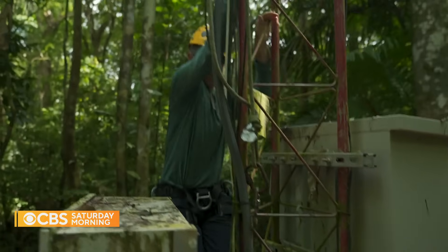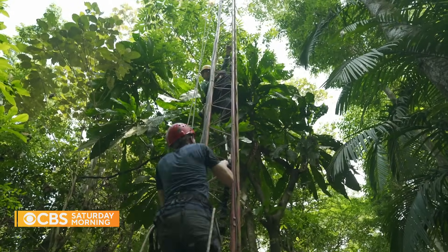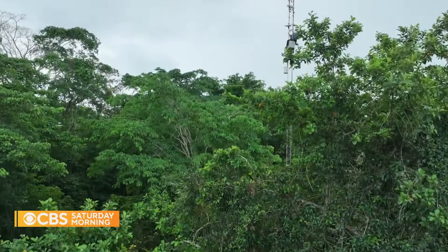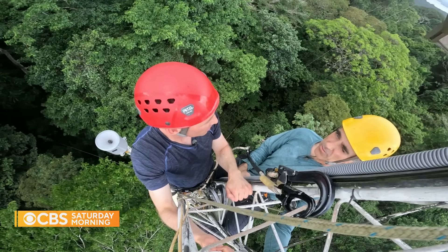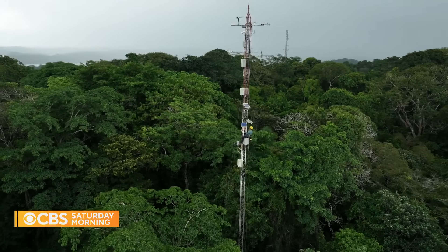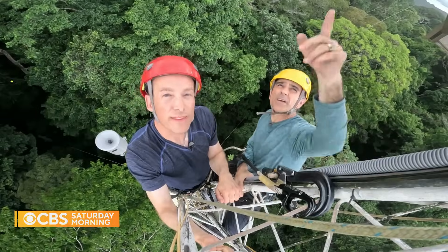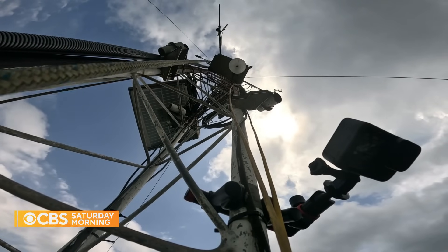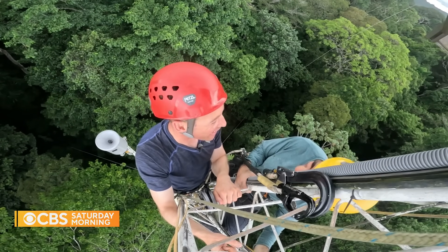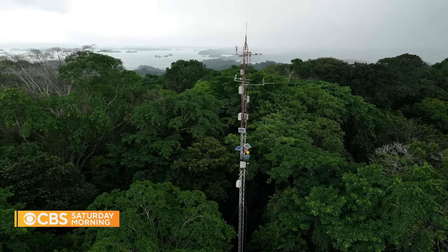It makes the research here on the island even more critical, which can include climbing a nearly 150-foot tall weather tower that houses sensors collecting data on the health of this forest. We run a network of sensors spread over all of Panama. Sergio Dos Santos, a project manager, says some sensors help determine whether the forest is absorbing or emitting carbon dioxide. There's a carbon flux sensor up there, as well as a rainfall sensor. From the top, you can see the canal and the lake — it's a beautiful view.